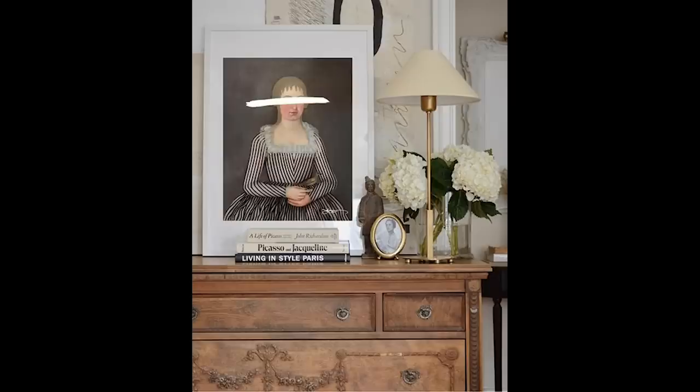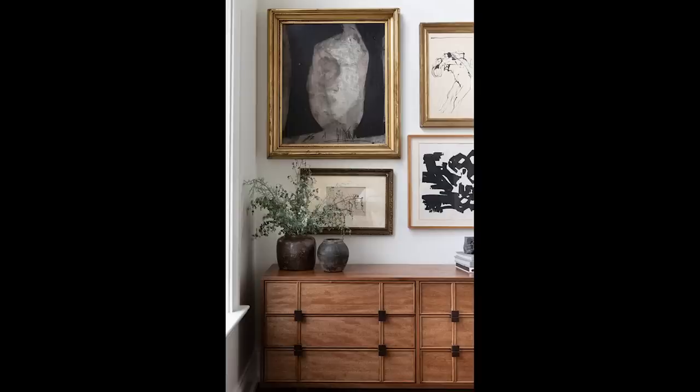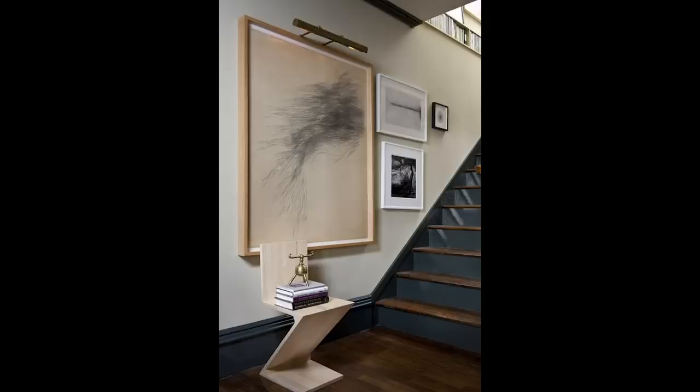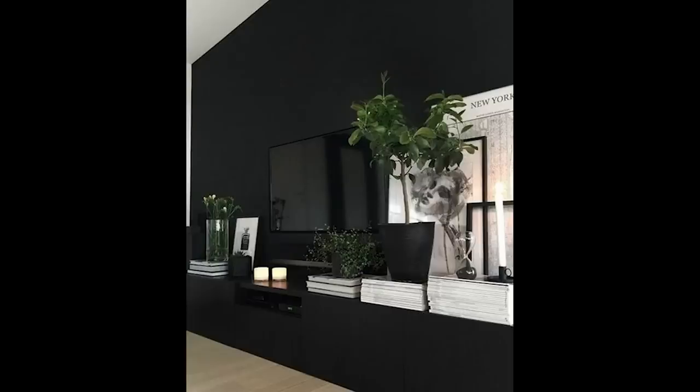One of my favorite things to do before I even start thinking about my art wall itself is to simply gather inspiration — any art wall, whether it's from a magazine or on Pinterest. I just start looking at art walls that I like without thinking about whether they'll fit in my house or my client's home. I just pull pictures of art walls that I love, and then I start looking for themes that will help me build the art wall of my dreams.